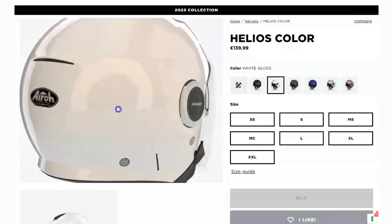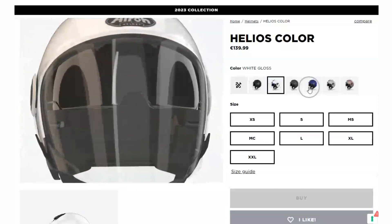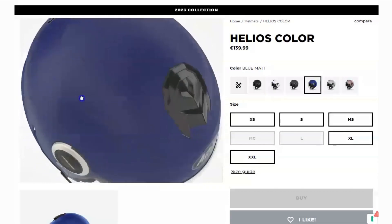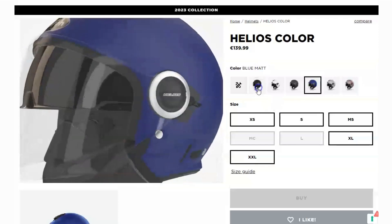Finally, let's touch on the price. The Helios Color Helmet is slightly more expensive compared to some other open-face helmets on the market. However, many users have praised its quality and comfort, stating that it's worth the investment.